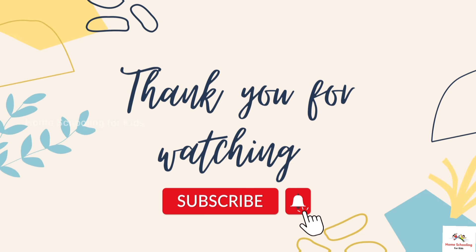Please like, share, and subscribe to the Homeschooling for Kids channel for more videos.